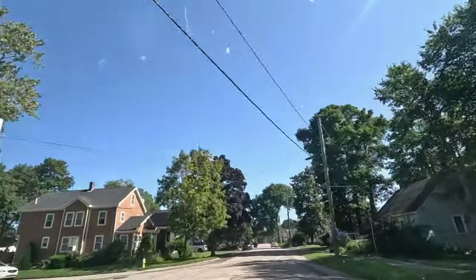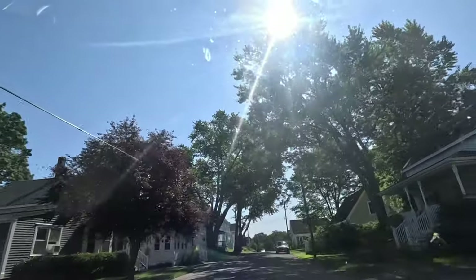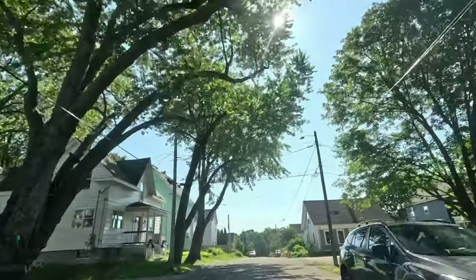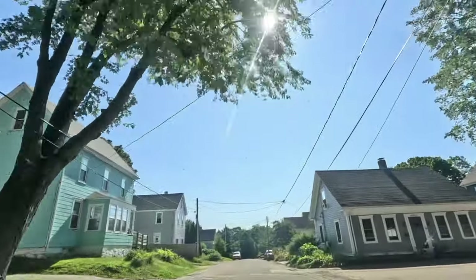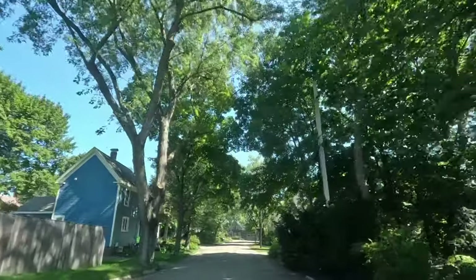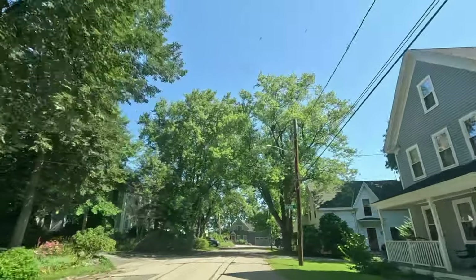The West End offers a perfect blend of urban convenience and suburban tranquility. If you're looking for a family-friendly neighborhood, this might be your dream spot. The West End boasts excellent schools, parks, and a strong sense of community — it's the ideal place for families looking for a safe and welcoming environment.